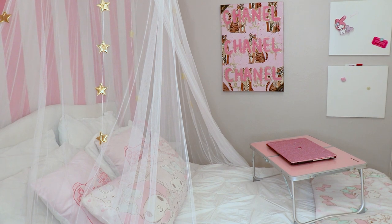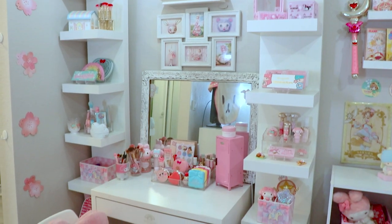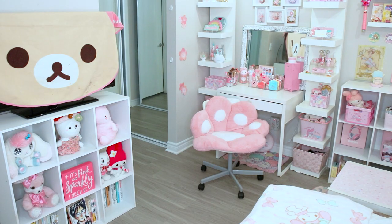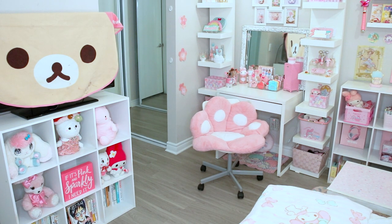My room has three main areas: sleeping area, makeup area, and storage area. Anything unrelated is not in this room. For example, I don't do any gaming or video editing in here, which is why you don't see a desk or gaming stuff anywhere.